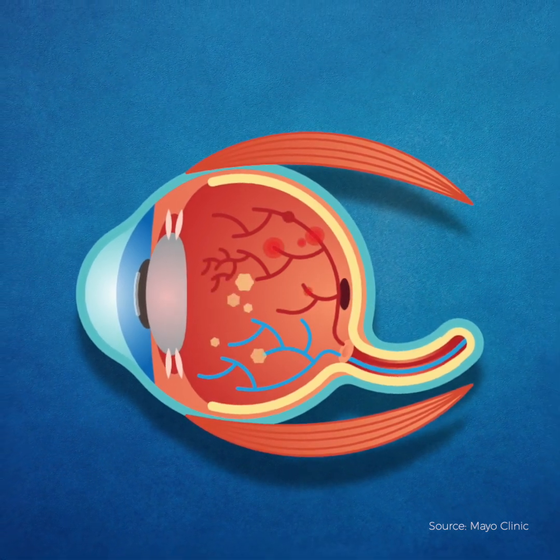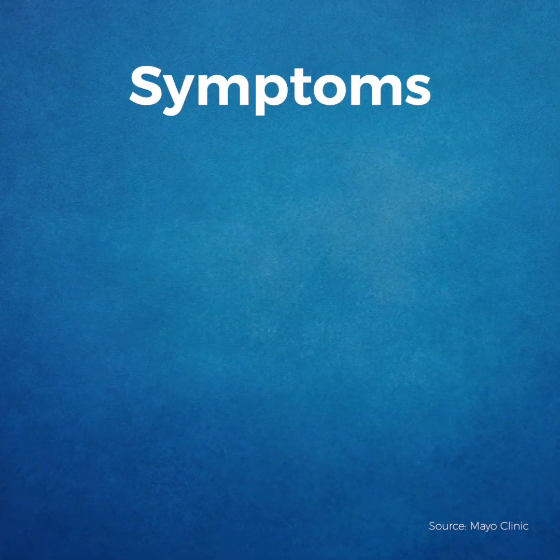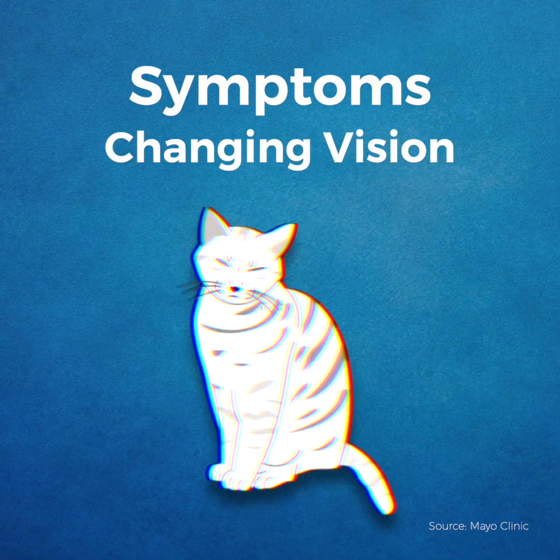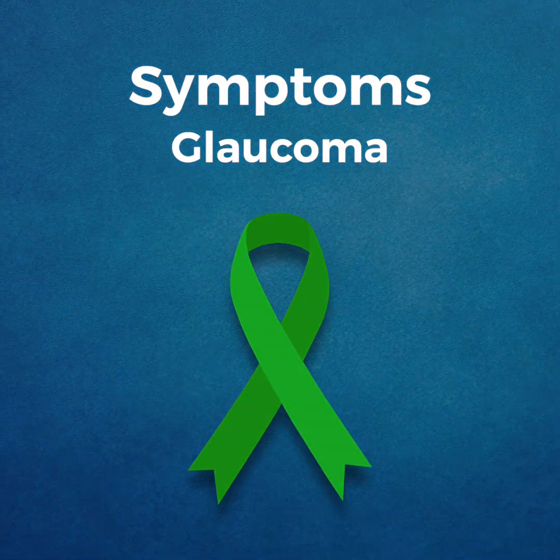Symptoms may not appear in the early stages of diabetic retinopathy. As the condition progresses, you may develop spots or floaters, blurred vision, inconsistent or changing vision, dark areas in your field of vision, glaucoma, and blindness.